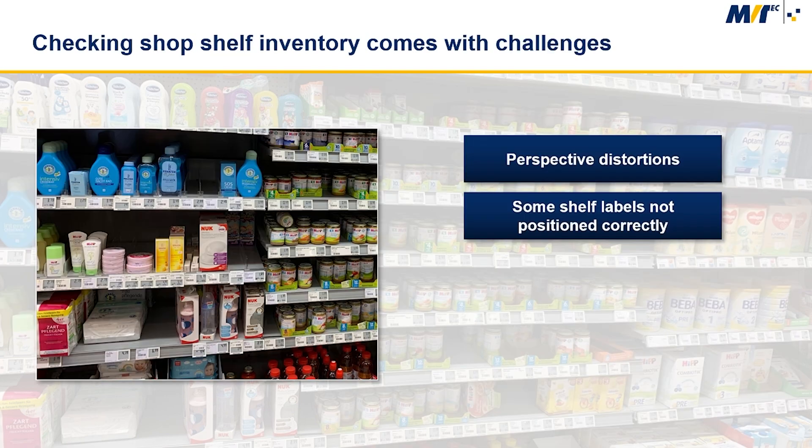There were two main challenges for this system. First, due to the perspective, it was not possible to see some of the shelf slots or all of the content inside the shelves. Second, some of the shelf labels were not always positioned correctly, so that the assumption of where the region of interest must be placed was not always correct.